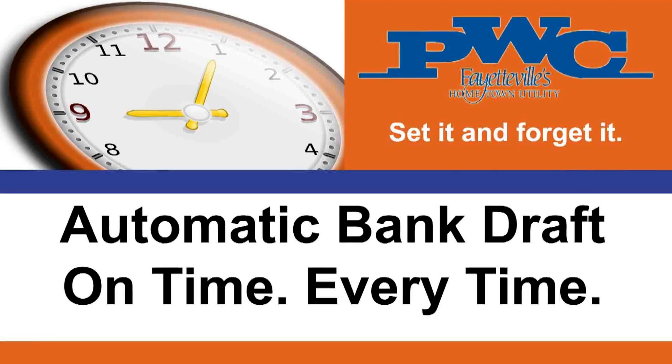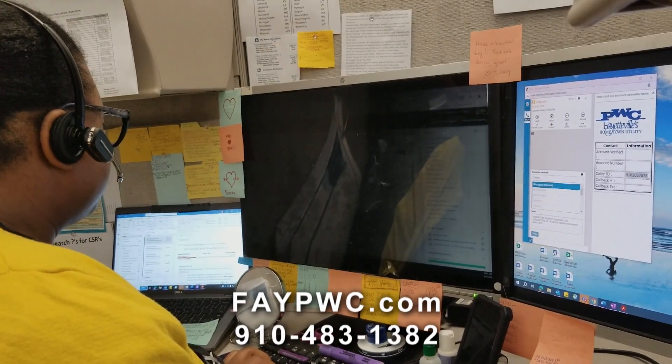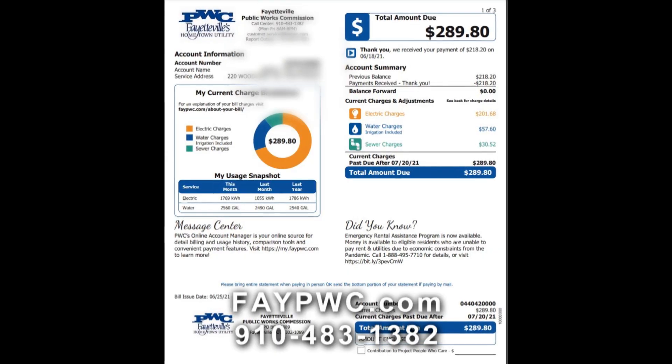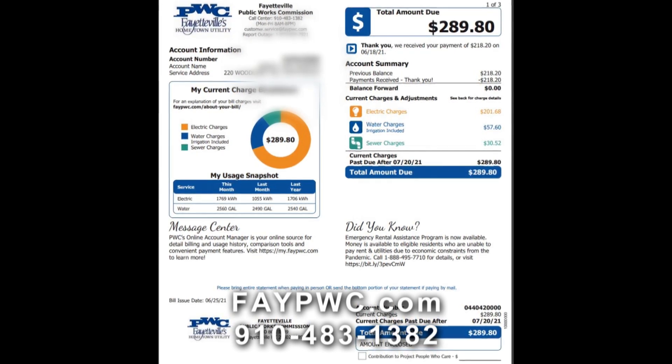We do have automatic bank draft. You can enroll by calling to speak with a customer service representative to have a paper application mailed to you, or you can also enroll through the Online Account Manager. We ask that once you enroll, you wait until you actually get a statement — whether e-bill or mail — that states 'bank draft, do not pay.' We will mail you a monthly statement so you'll know exactly how much will be drafted and on what date.